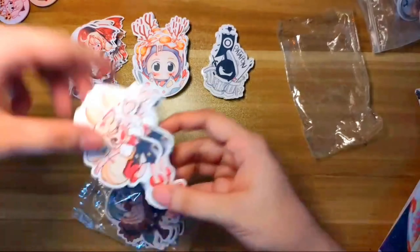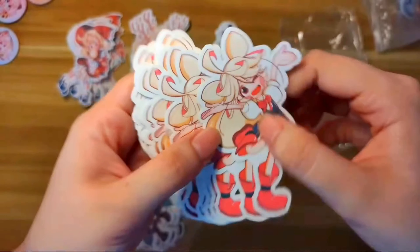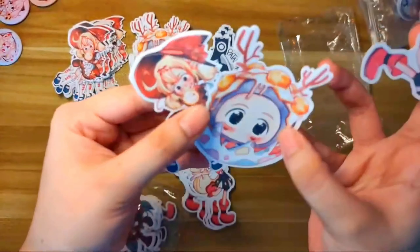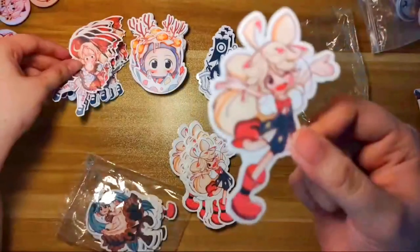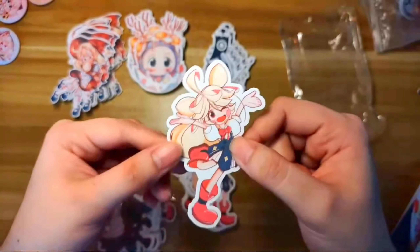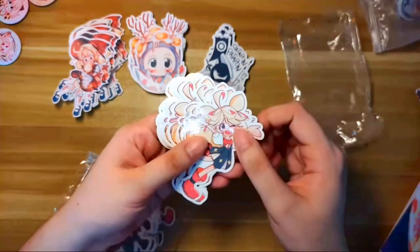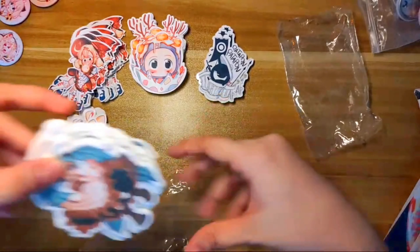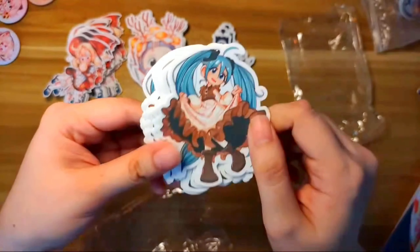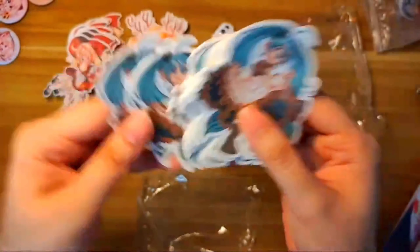Next we got Peppercorn in her chibi version. This one is glossy — compare the rendering, it's really different from the matte ones. This one looks a bit lazier in comparison, but it's still cute. I only printed a few because original art doesn't sell as well. And there's another sticker — this is Miko in her cottagecore outfit. I really love the frillies, and this one is also glossy.